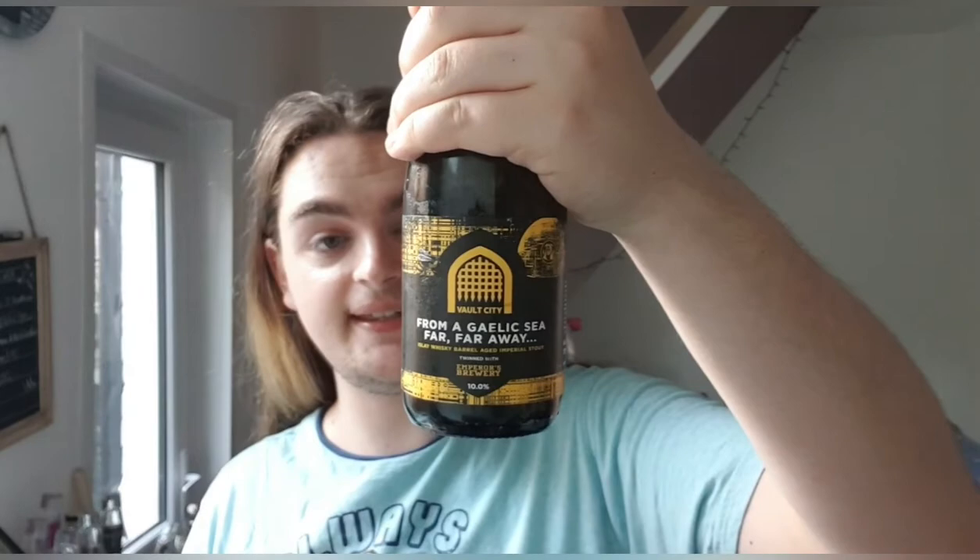Vault City and Emperor's Brewing — I didn't notice that until now: there's a little X there, a couple of lightsabers clashing. Anyway, from a galaxy far, far away — Islay Whiskey Barrel Aged Imperial Stout at 10% — out of 10, that's going to get the full marks of 10. That is probably one of the best stouts I've had in a long time.